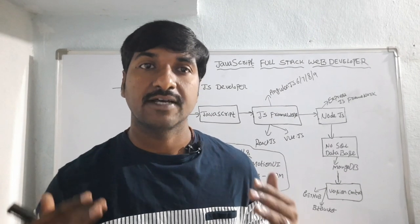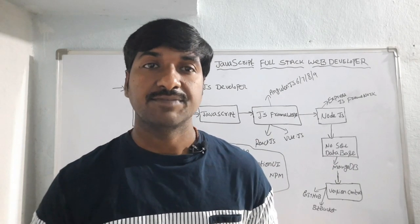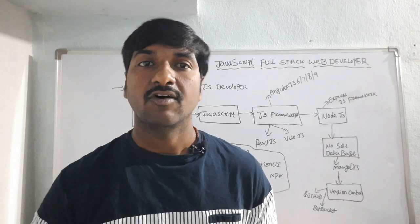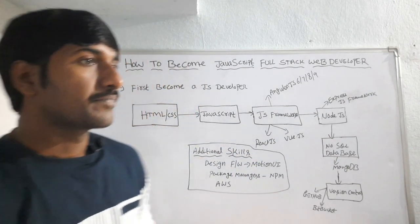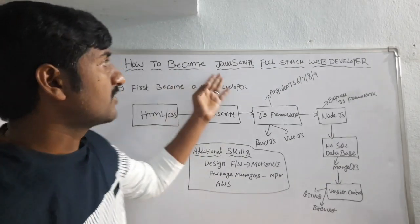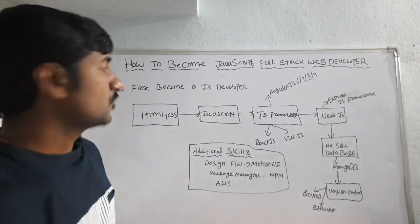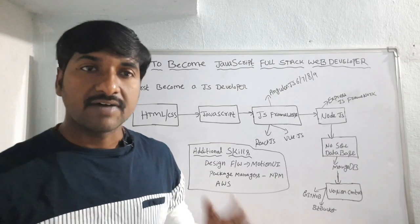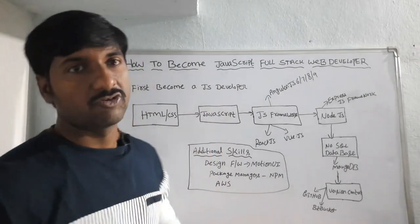We will also see what package is available for a JavaScript developer in India. First, let us see how to become a JavaScript full stack web developer. To become a JavaScript full stack web developer, you first have to become a JavaScript developer.